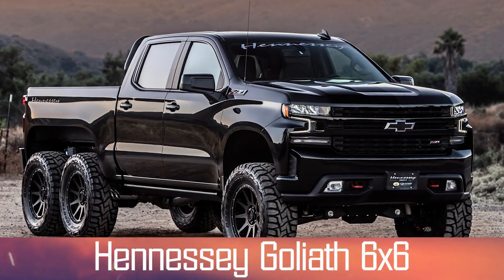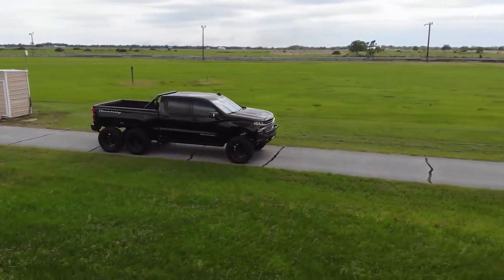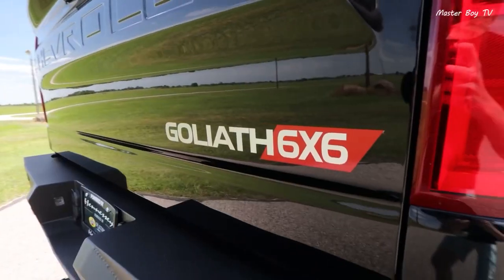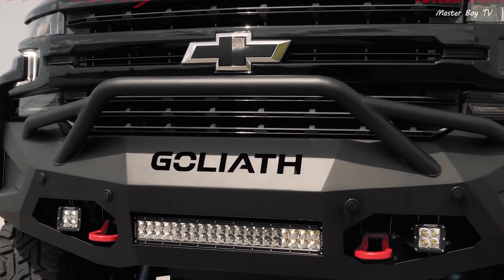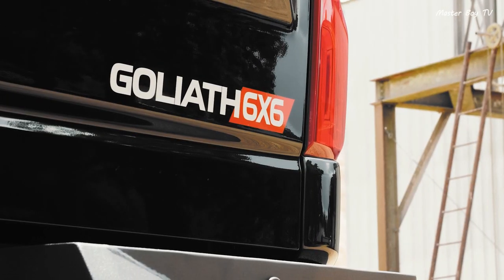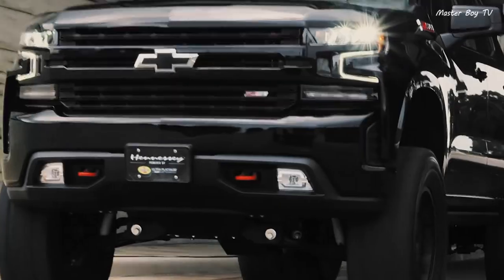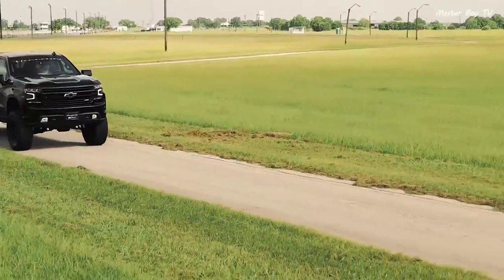Number 2: Hennessey Goliath 6x6. The American tuning giant Hennessey has stepped up its game in the pickup truck segment by offering another 6x6 truck called Goliath. It's basically a souped-up version of the Chevrolet Silverado, specially made for Chevy fans who want their unique truck to stand out in the crowd. The most prominent highlight is an additional axle for 6x6 capability and an increase in height by 8 inches.